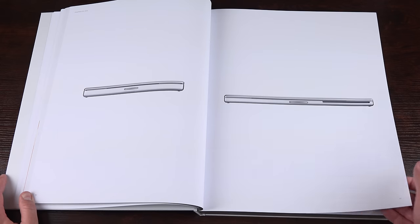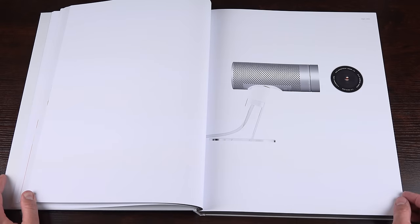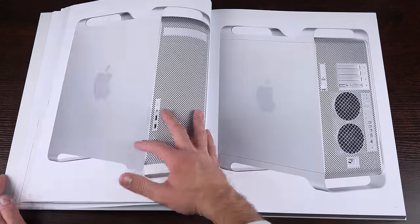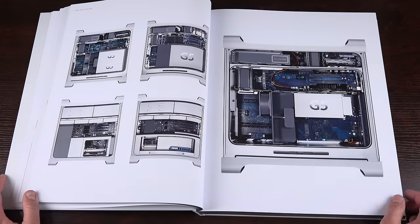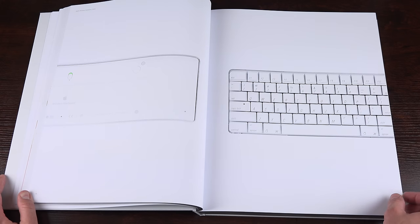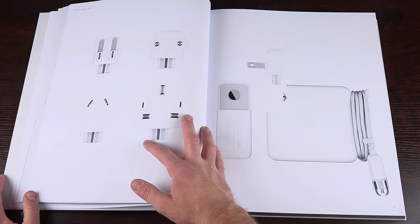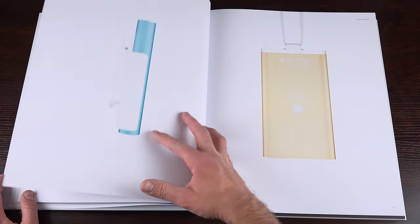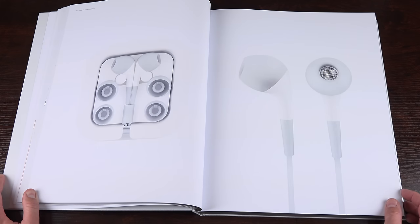We have the iSight camera — huge by today's standards but a nice piece of hardware — then the cheese grater Mac Pro, which lasted a very long time before the cylindrical Mac Pro. Also in 2003 we got our first wireless Apple keyboard with very large keys. The iBook G4, the travel charger, the iPod Mini — the first shrunken-down iPod — which lasted only one generation before being replaced by the iPod Nano. We also got accessories including a lanyard and Apple's first in-ear style headphones.